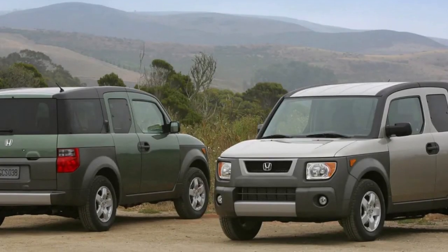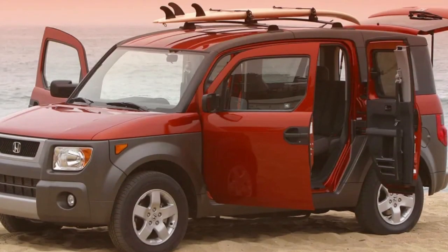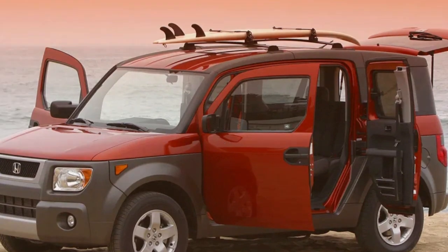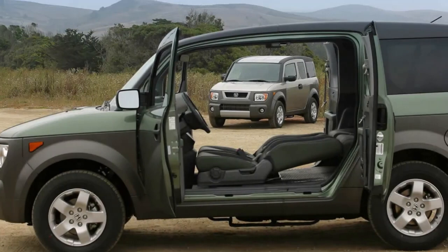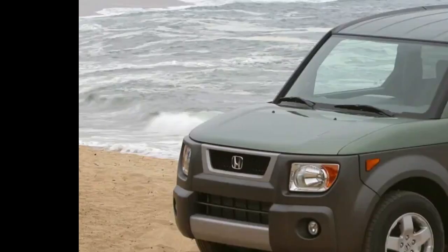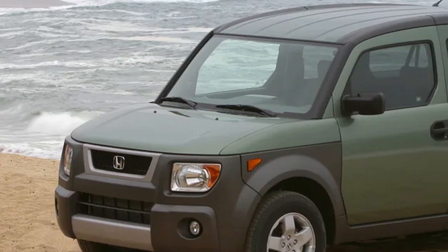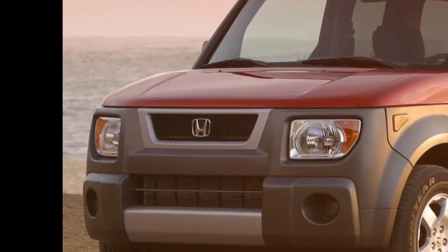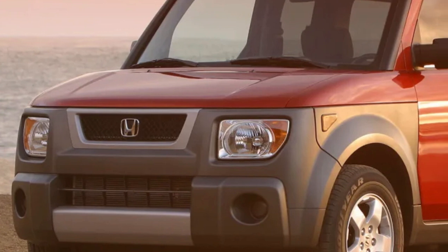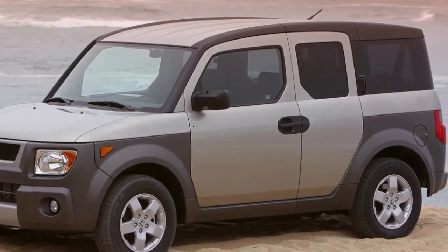Throughout its entire existence, Honda only offered the Element with a 2.4-liter naturally aspirated inline-4 engine. Originally available with 160 horsepower, the 2.4-liter engine could be paired with a 4-speed automatic or 5-speed manual transmission, as well as front or all-wheel drive. The 2007 update brought the addition of 6 horsepower for 166 total, and the 4-speed automatic was replaced with a more modern 5-speed unit. By the end of its life, only the all-wheel drive X trim could be had with the manual gearbox.